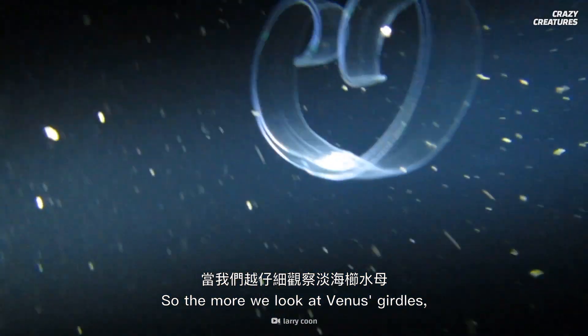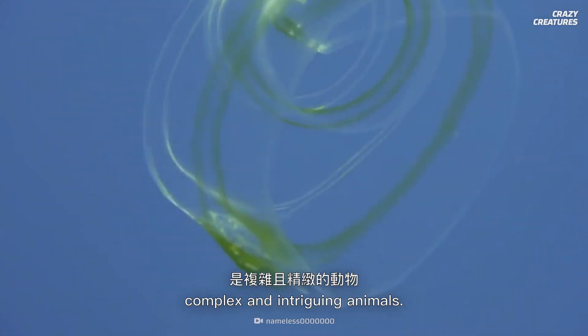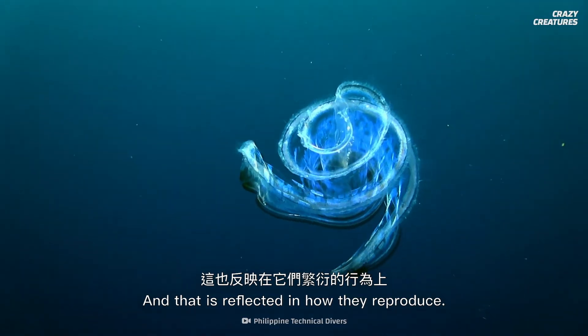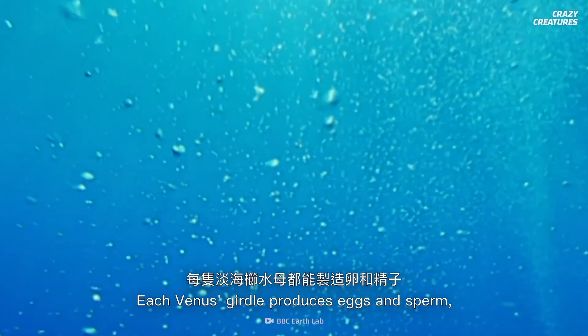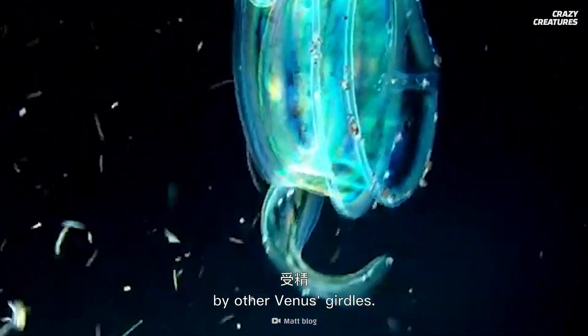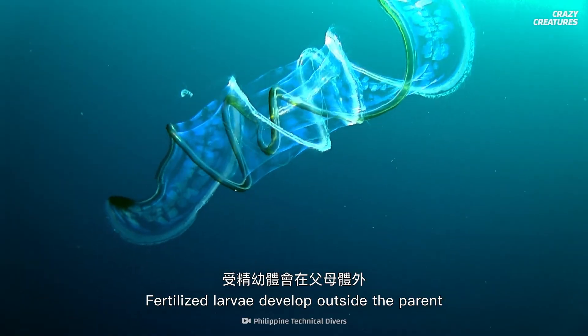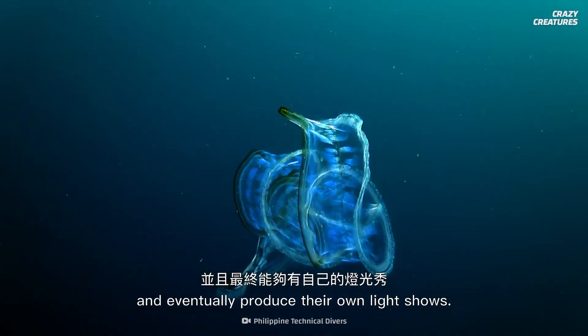So the more we look at Venus's girdles, the more we realize they are complex and intriguing animals. And that is reflected in how they reproduce. Each Venus's girdle produces eggs and sperm, which they release into the water for fertilization by other Venus's girdles. Fertilized larvae develop outside the parent and eventually produce their own light shows.